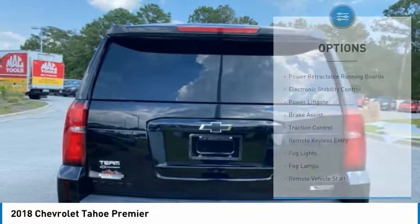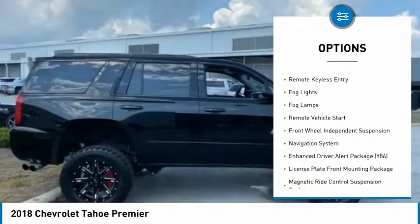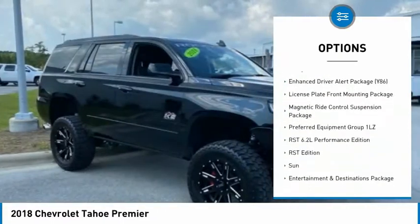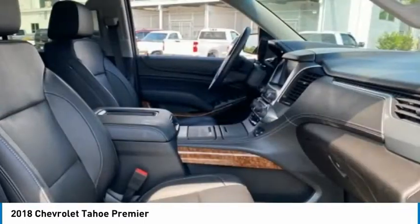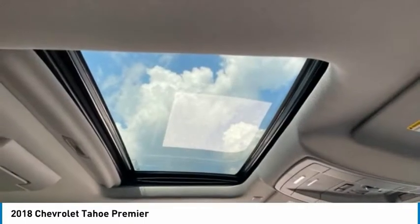Here are some of this vehicle's great options: power retractable running boards, electronic stability control, power lift gate, brake assist, traction control, remote keyless entry, fog lights, remote vehicle start, and front wheel independent suspension.